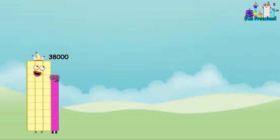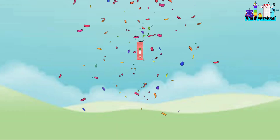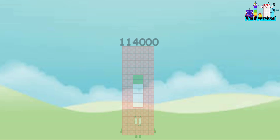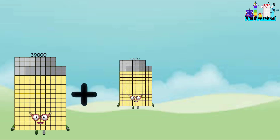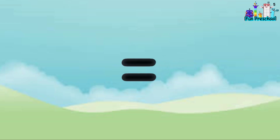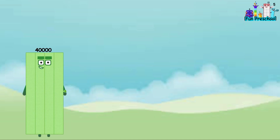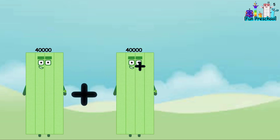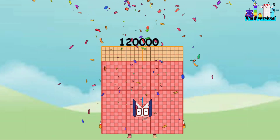38,000 plus 38,000 plus 38,000 equals 114,000. 39,000 plus 39,000 plus 39,000 equals 117,000. 40,000 plus 40,000 plus 40,000 equals 120,000.